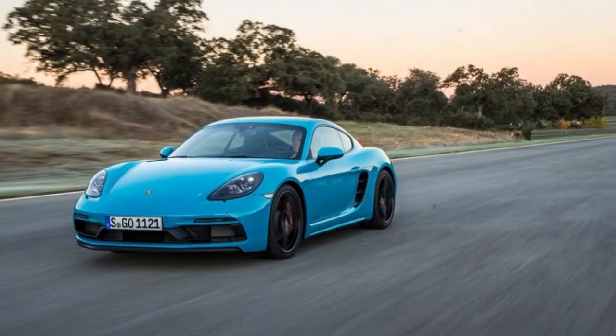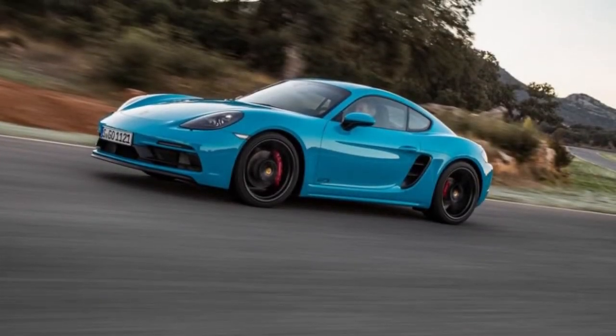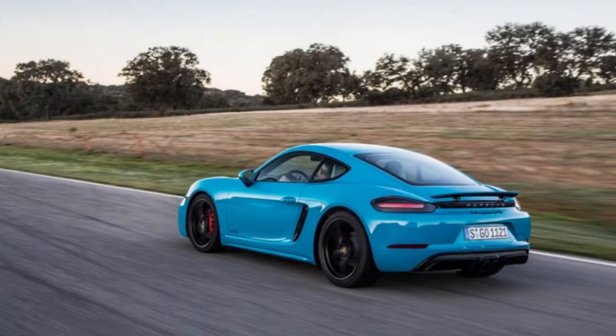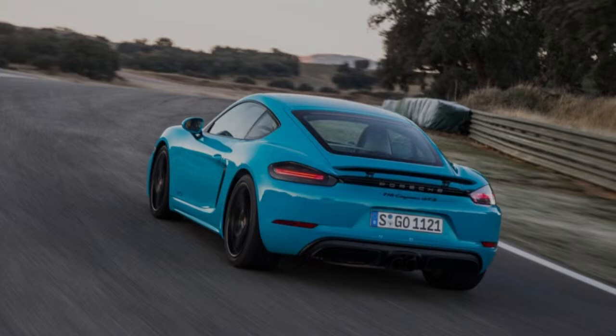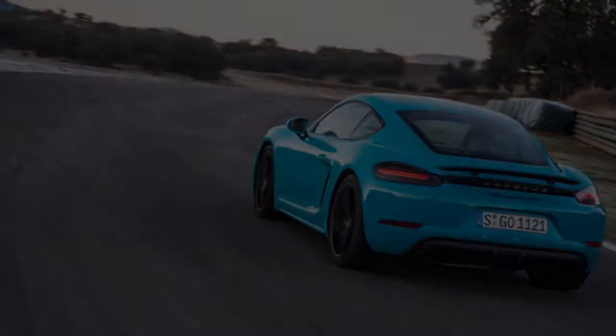Torque remains the same at 309 pound-feet when paired with the base 6-speed manual transmission. Opt for the $3,730 7-speed PDK dual-clutch automatic transmission and an extra 8 pound-feet of torque come with it. The GTS models share their S counterparts' gearing.